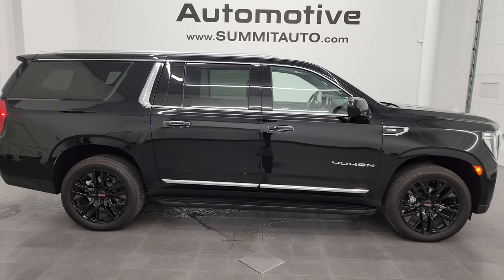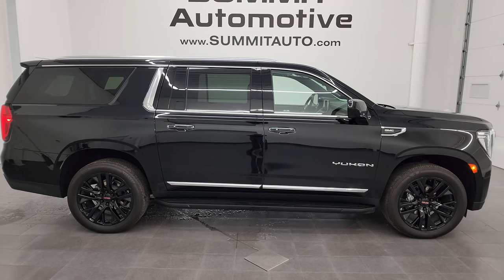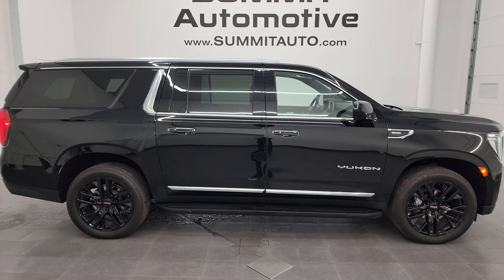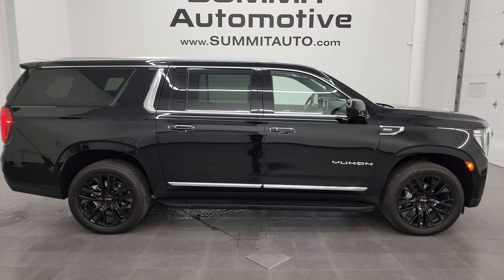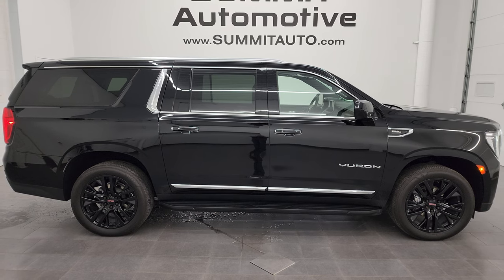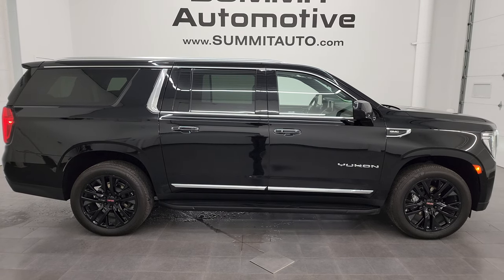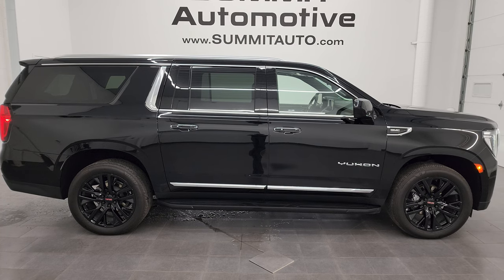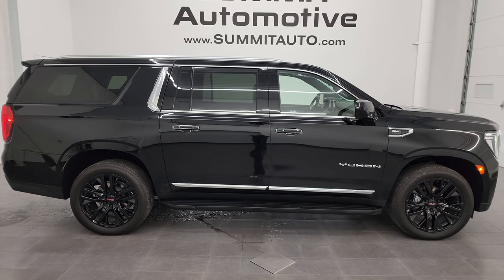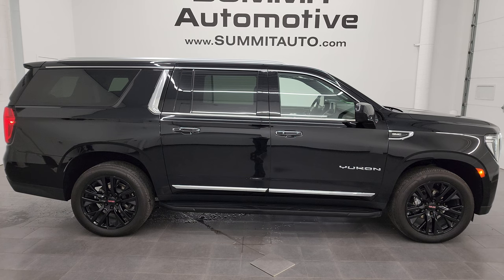I would highly recommend this vehicle from a quality and condition standpoint — I would ship this one anywhere. Whoever gets it is going to be very happy considering the miles. A 2023 is just about as nice as new. To see more pictures of this GMC Yukon XL or one of our other 550 new and used cars, trucks, SUVs, minivans, and Wranglers, go to summitauto.com. For more HD videos, visit youtube.com/summitauto, click the bell notifications, and get access to over 8,000 vehicle walk-arounds. Thanks again for checking out the video — remember to like, subscribe, and share.